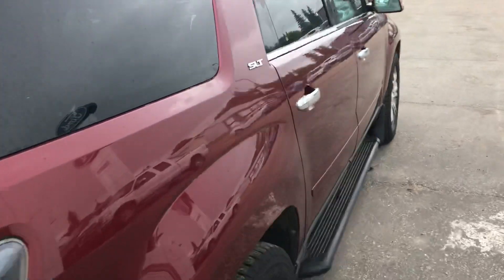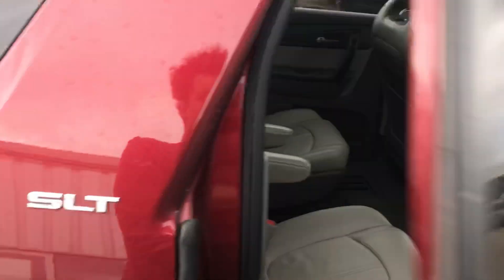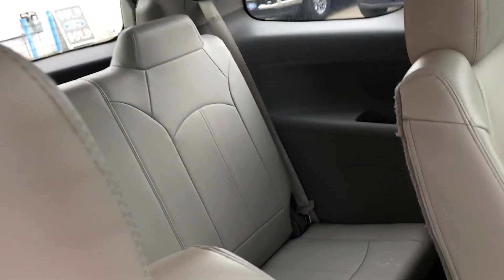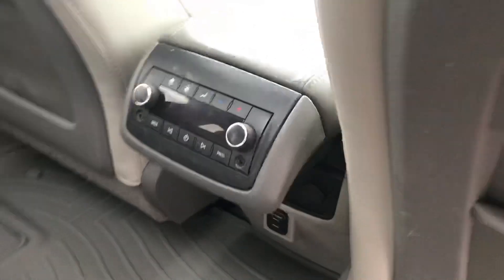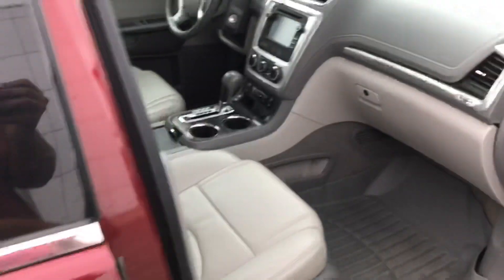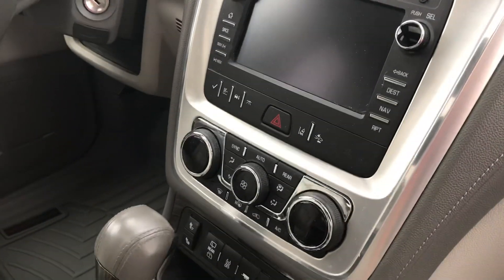Now this one here is a seven-seater, you've got a leather interior here. In the middle here you've got your air conditioning and everything for the kids. Up here on the front you've got your heated seats, your stereo system with navigation.